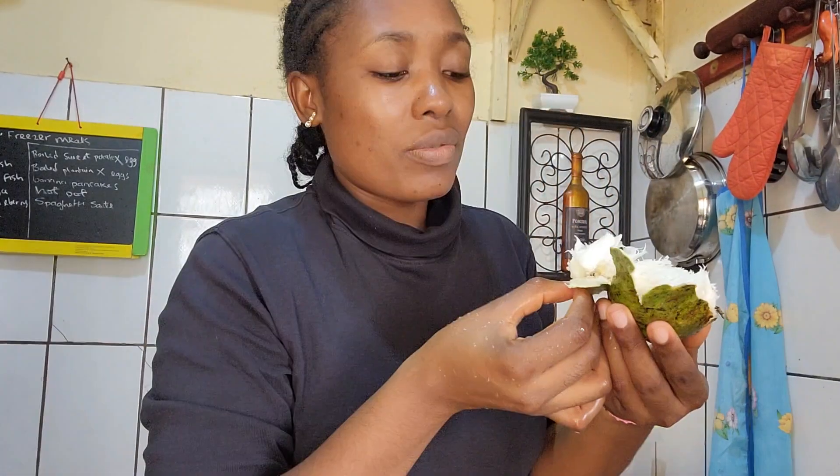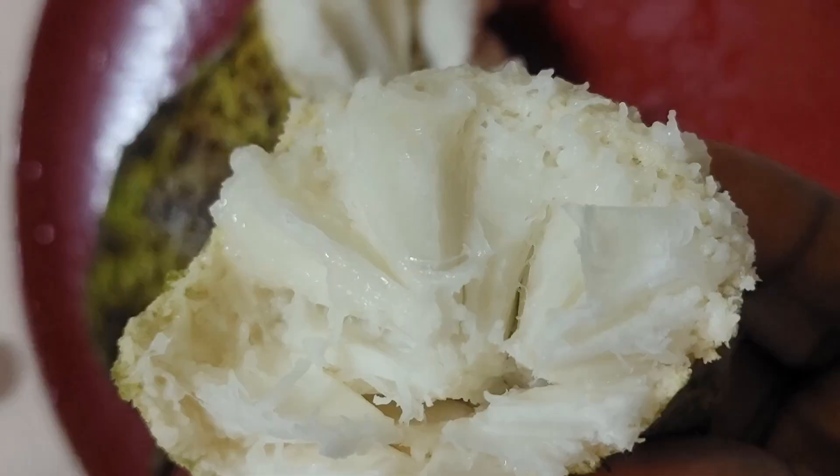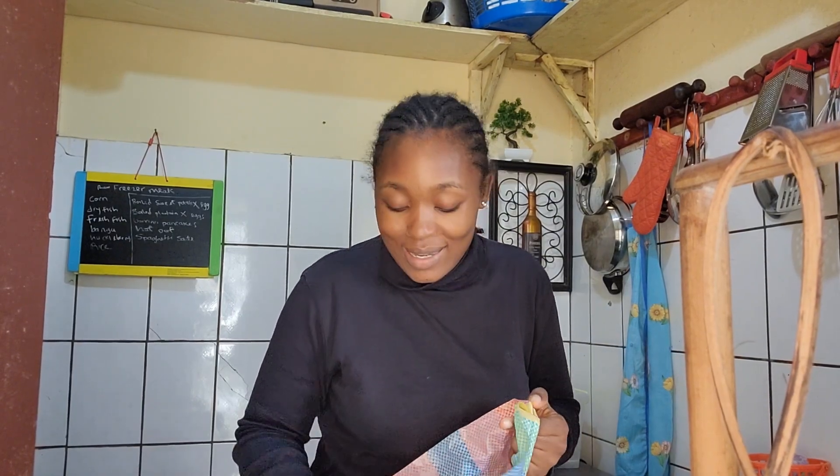Soursop is a spiky looking green fruit, also known as Graviola. It is the fruit of the Annona muricata family, a broadleaf flowering evergreen tree.